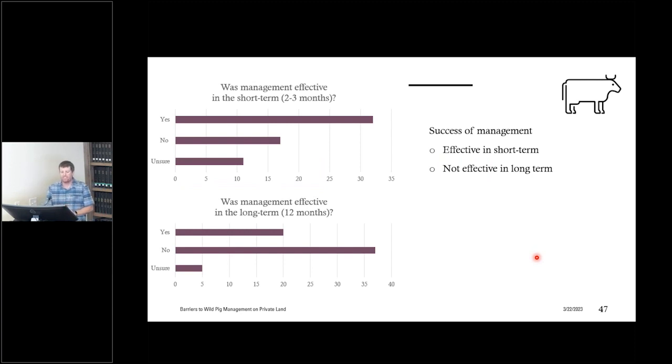When we asked livestock producers about management effectiveness, about 60% thought management was effective in the short term, but only about 30% saw it being effective in the long term. Short-term effectiveness without long-term effectiveness ultimately means ineffective management overall. The goal is to understand why folks aren't implementing best management strategies so we can design outreach and extension materials to help them do more effective management in the future.